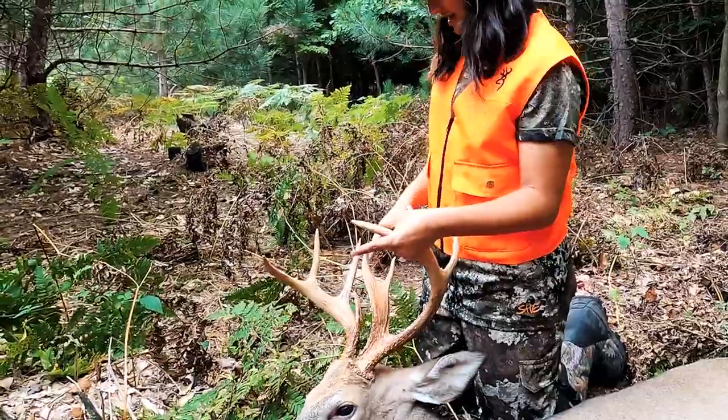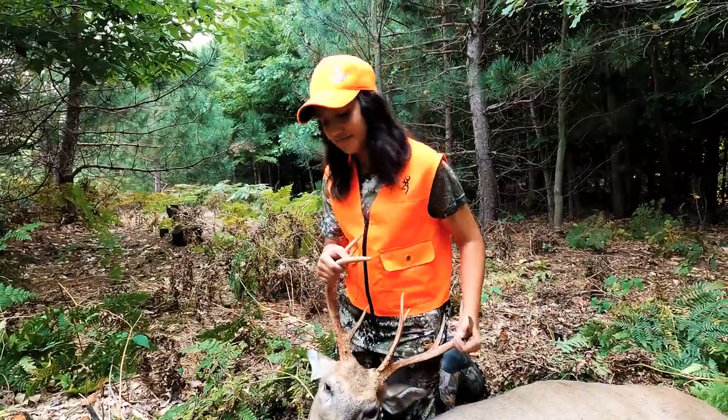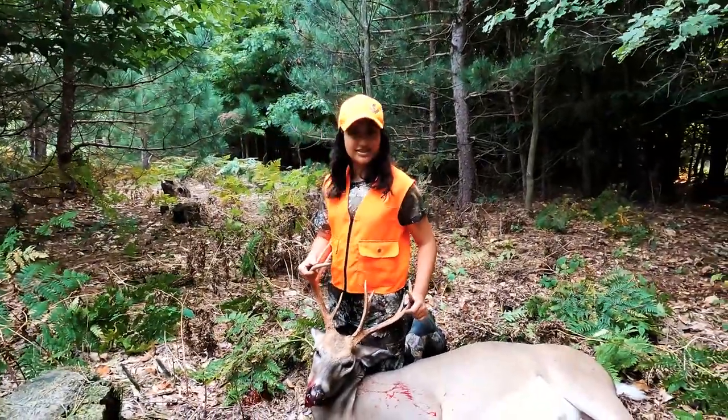One, two, three, four, five, six, seven, eight, nine — nine points! That is a pretty good deer, Shelly. How am I gonna get this thing out of here? Well, that's your job — I'm just filming.